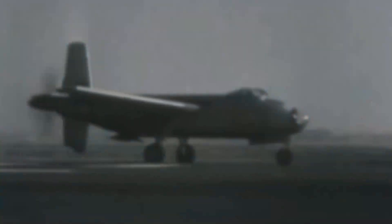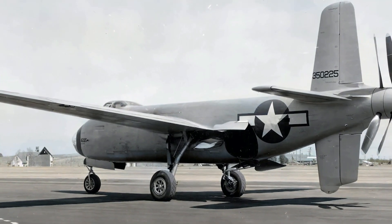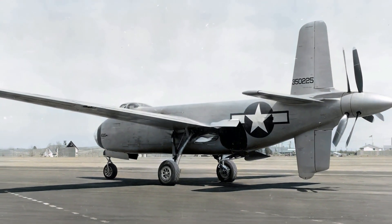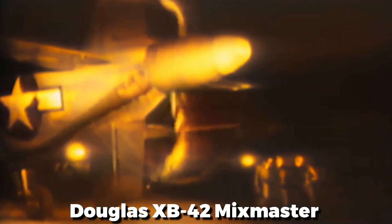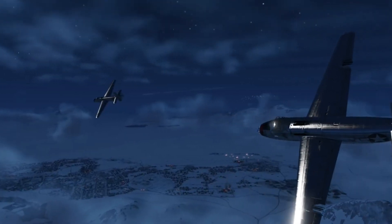Bombers — large, lumbering aircraft assigned to deliver horrific payloads far into enemy territory — dominated the skies during World War II. Among this fleet of giants, one aircraft stood out: a bomber that seemed more like a future concept than a 1940s product. The Douglas XB-42 Mixmaster is a radical machine that flies almost as fast as it appears.